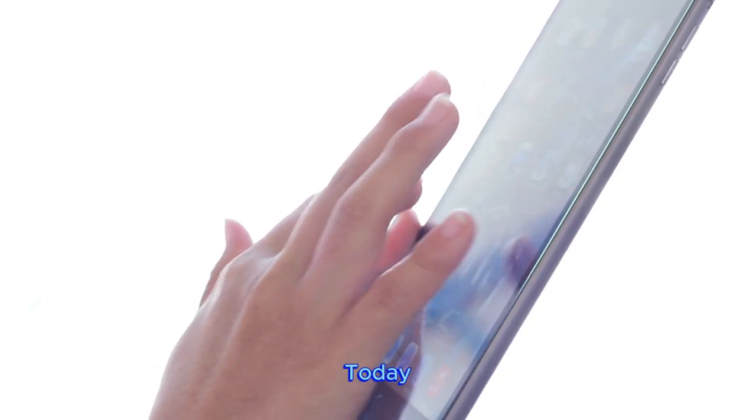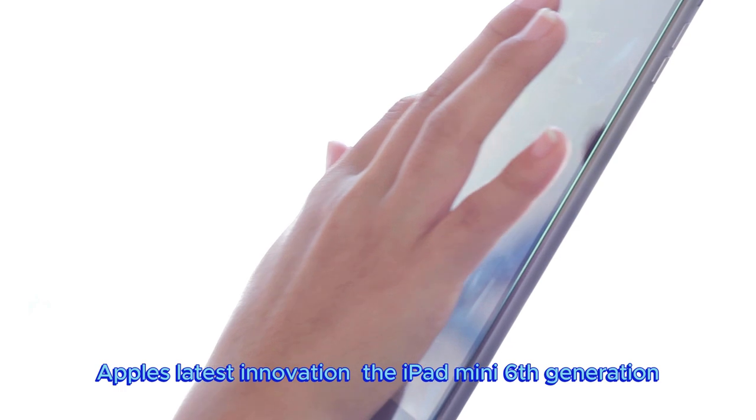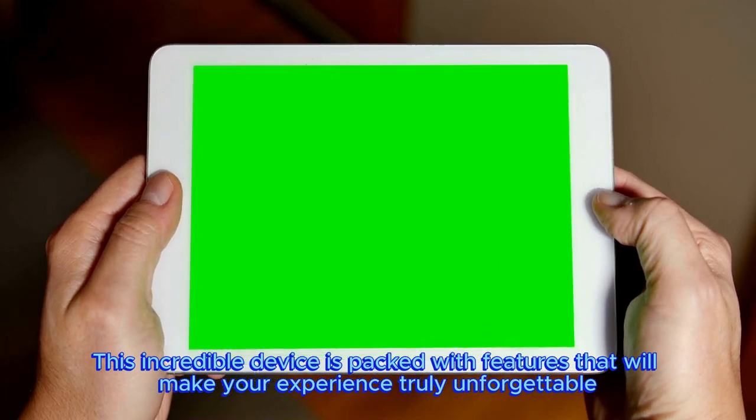Hey there, tech enthusiasts! Today, we're going to delve into the world of Apple's latest innovation, the iPad Mini 6th generation. This incredible device is packed with features that will make your experience truly unforgettable.